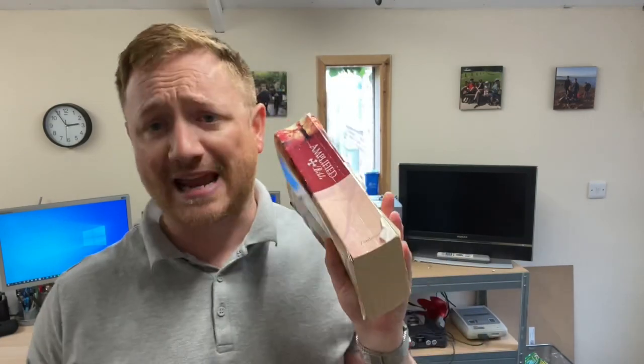Hi guys, welcome back to the channel. It's Mark from Burton Bibles and today I want to look at a Bible that I've used quite a bit over the last 25 years since I was a young Christian. Here is my old copy of it — it's rather beat up now, sun bleached and sun baked. It's the Amplified Bible, a translation I really enjoy using.